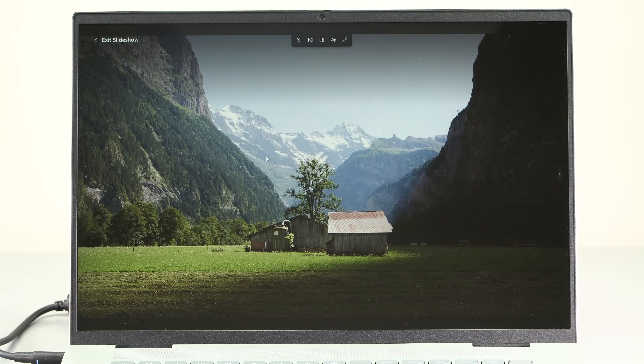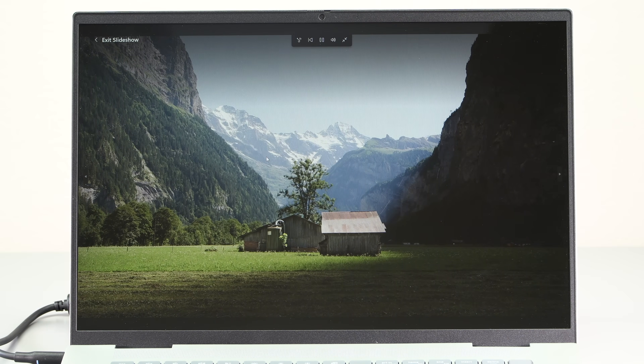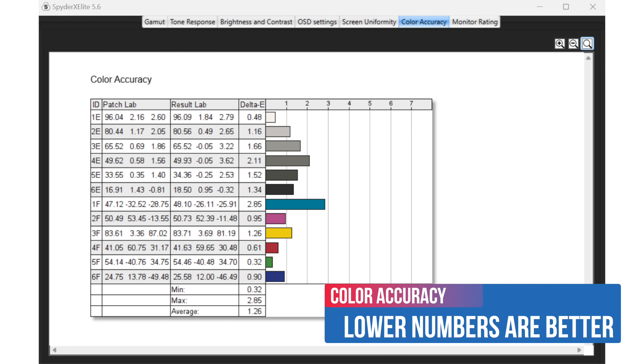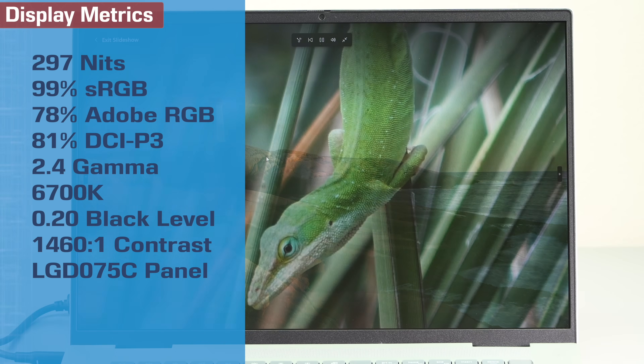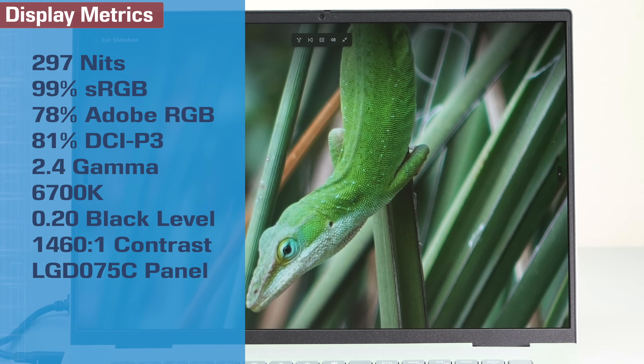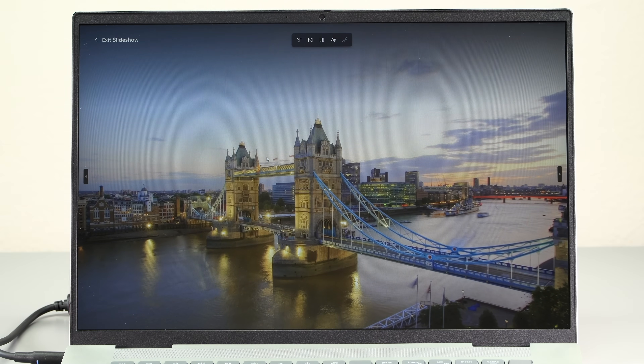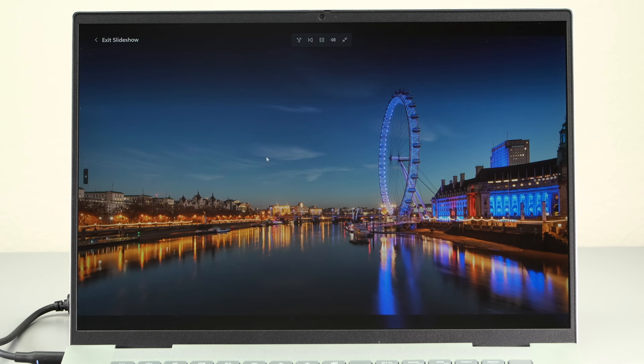What Dell brings to the table is a QHD+ display with a 16:10 aspect ratio. It's a matte display, running at 120Hz — that all sounds great. The brightness is only 300 nits, which is the only gotcha. But when you open it out of the box, you're going to think it's a lot dimmer. Let me show you what you have to do with Intel settings to deal with that.